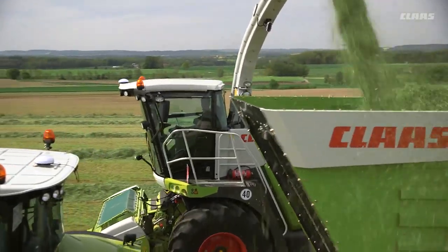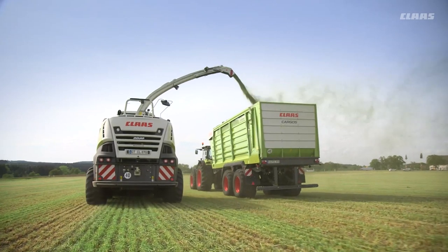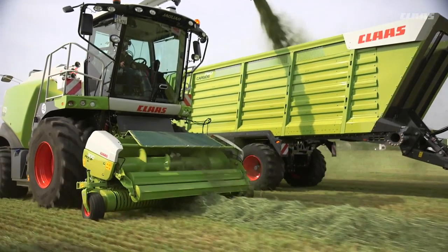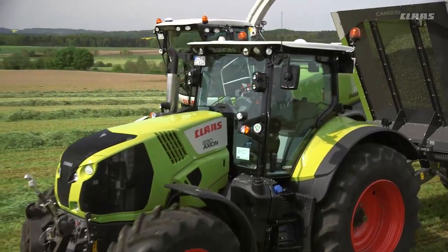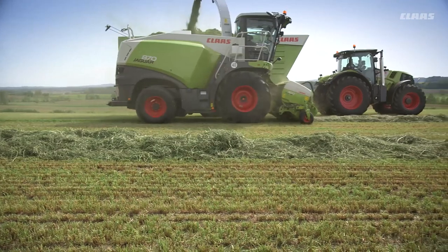Like the autofill system, the CAMPILOT makes the operator's task much easier during forage harvesting, especially over the course of long working days. It is available for all new Jaguar 800 and 900 series models.